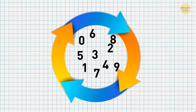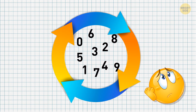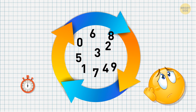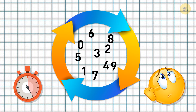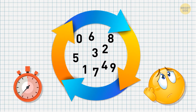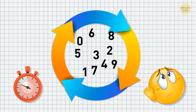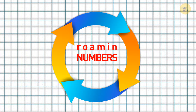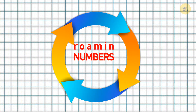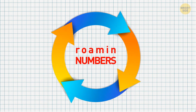The last riddle to warm you up. So what numbers are always on the move? Roman numbers. Sorry, I couldn't resist the pun. But on to more serious stuff.